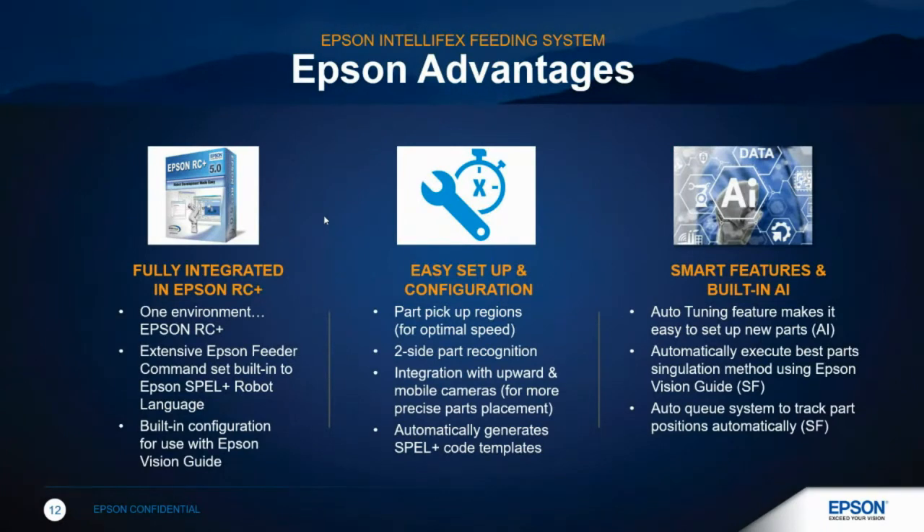We're talking about one fully integrated solution — one software package. You can do your feeder command set within it, your configuration for Epson vision, and program your robot all in the same environment. With the setup and configuration you can lay out different sections of the feeder to identify optimal pick-up locations. You can dictate what is a good part versus a bad part with two-part recognition to help with speed. We also have easy integration with our camera and vision systems, plus templates available to help with your learning curve so you're not learning this by yourself. And we have auto-tuning features.